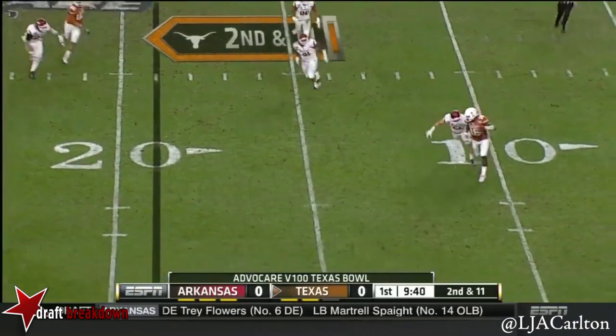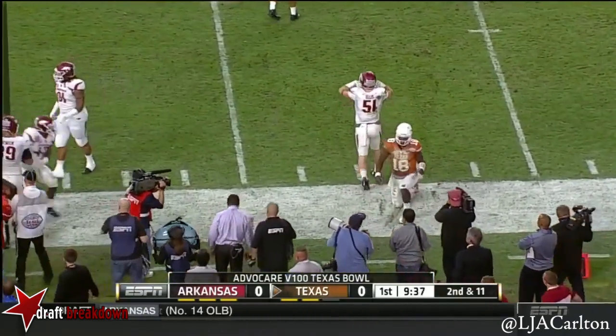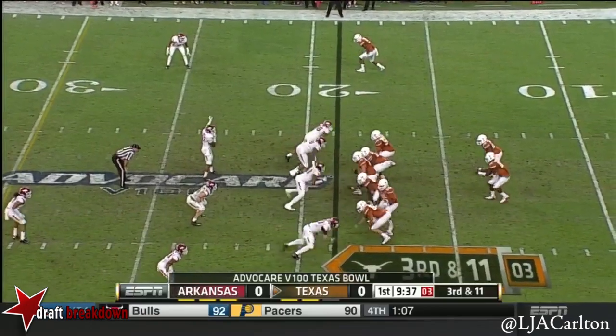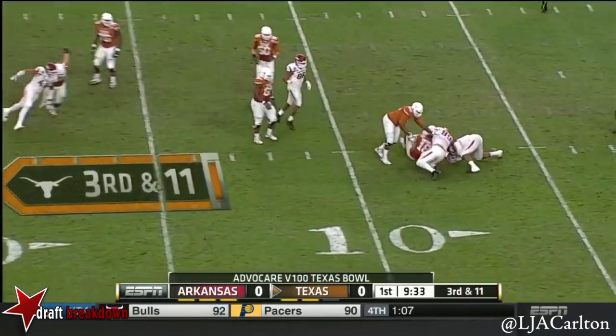Swoops on the roll-out, being chased, trying to stiff-arm and throws it away as he gets outside the pocket. Confidence in the quarterback — Arkansas will not come after him, but there's weight pressure and Swoops goes down.